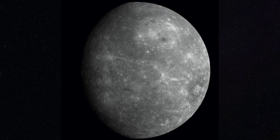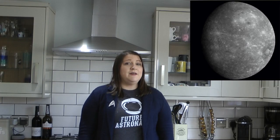First up we have Mercury. This is the planet that's closest to the Sun. It's also the very smallest planet. Mercury is made up of rocks and metals.